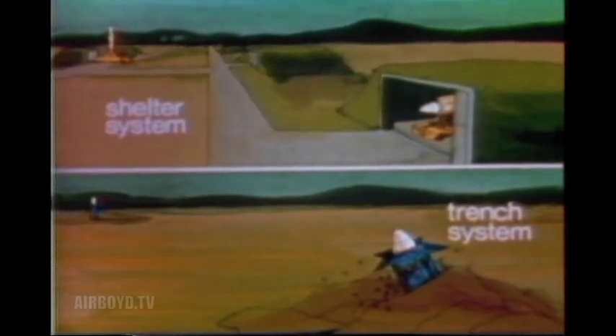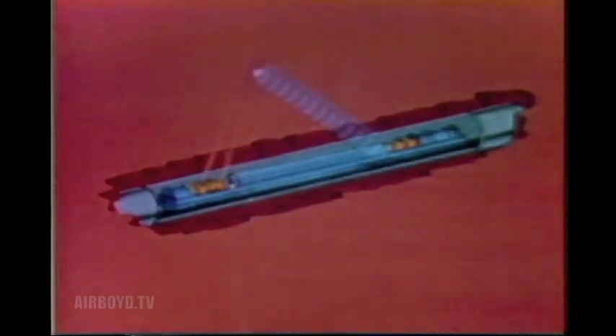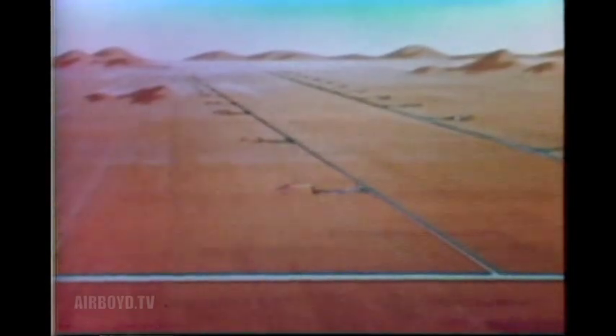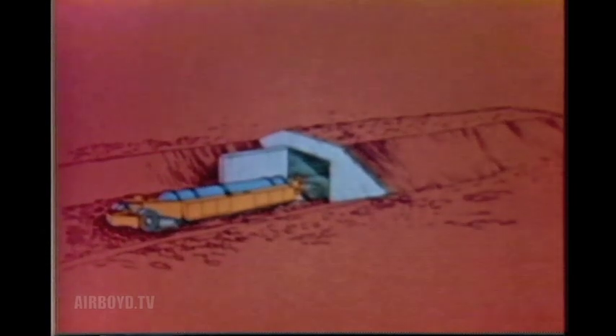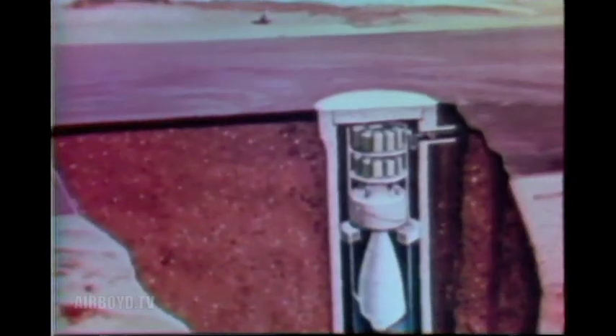Several mobile basing options have been selected for more detailed evaluation: the shelter system and the trench system. The trench concept includes a network of underground trenches that would provide no specific aim point data for enemy missiles. The trench would be strong enough to resist blast pressures, yet still allow breakout for missile launches from unmanned vehicles. The shelter concept involves a random switching of missiles between hardened shelters on mobile transport systems. A third concept involves missiles moved at random, denying a specific aim point for enemy missiles.